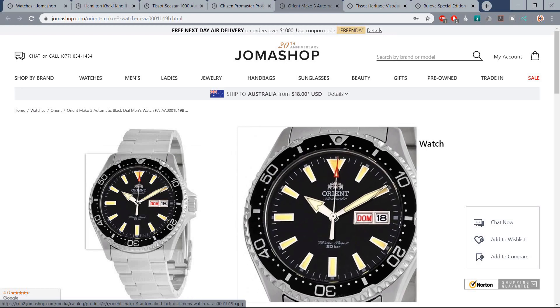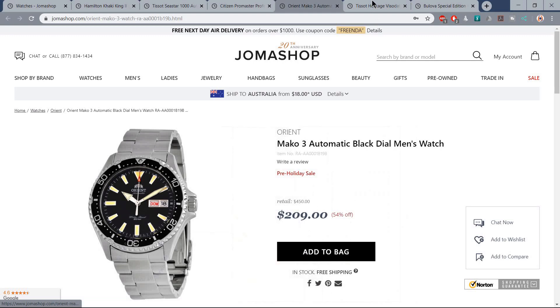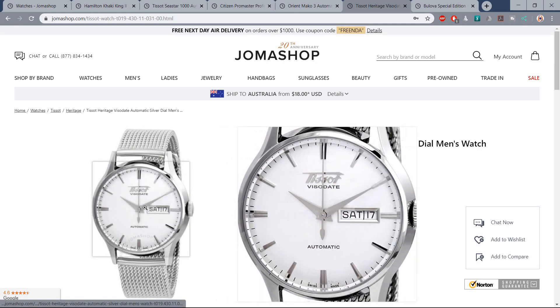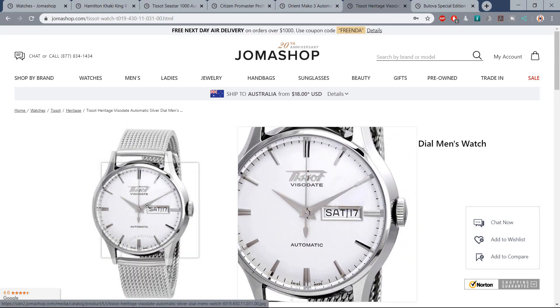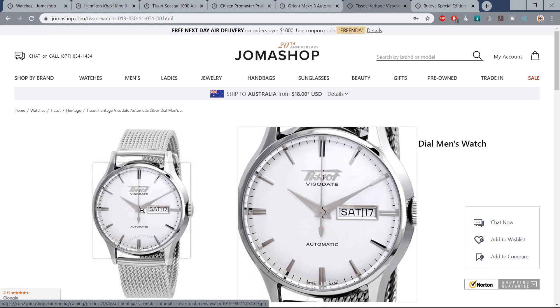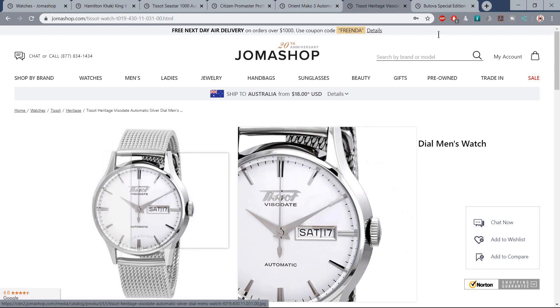One of those Orient Kamassus — they are becoming increasingly known as the SKX replacement; perhaps that was the idea all along. A watch I've had one eye on for many a long year: the Tissot Visodate Heritage. And finally, another watch that went to space but perhaps doesn't get quite the credit that it should — the Bulova Lunar Pilot.